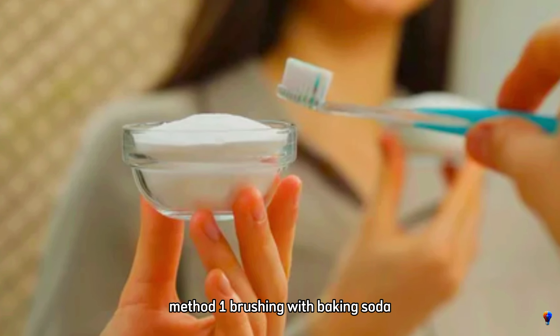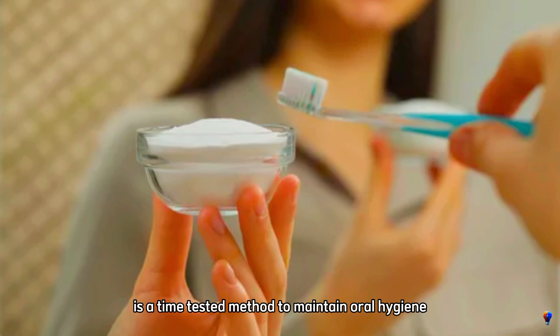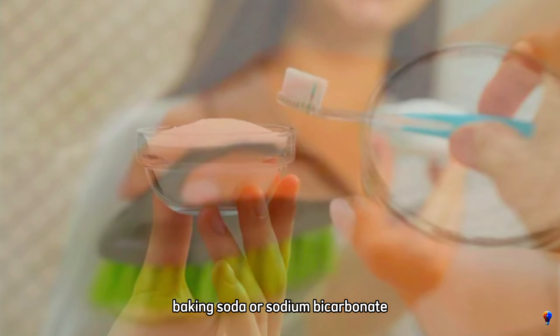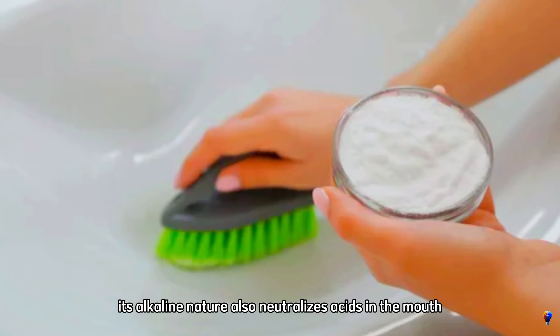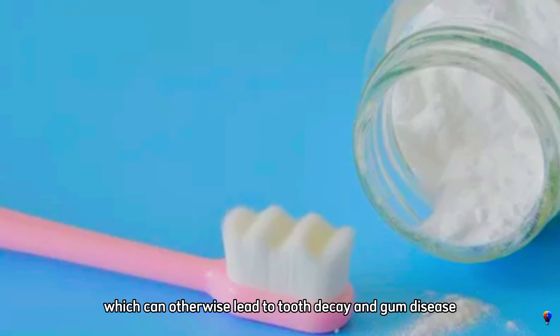Method 1: brushing with baking soda. Brushing with baking soda is a time-tested method to maintain oral hygiene and effectively reduce plaque buildup. Baking soda, or sodium bicarbonate, works as a mild abrasive that helps scrub away plaque from the surface of your teeth without damaging the enamel. Its alkaline nature also neutralizes acids in the mouth, which can otherwise lead to tooth decay and gum disease.